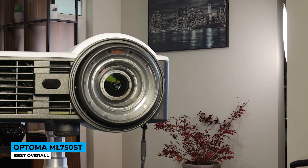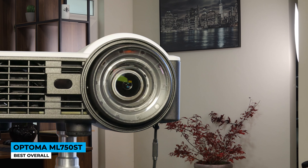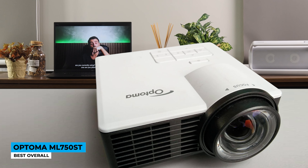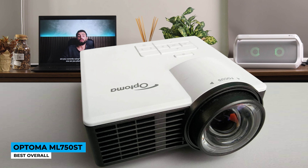The short throw specification projects a 6-foot visual distance onto a big 100-inch screen size. The setup is so easy, and the auto keystone sensor is ideal for creating straight-line images. The insides are useful — sourced with LED lighting technology where sharp images at great color accuracy are measured with 1280 by 800 pixels resolution and a contrast ratio of 20,000 to 1.